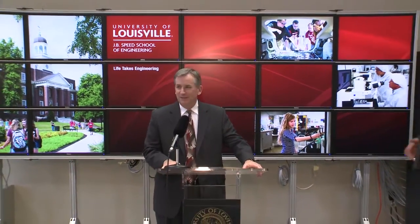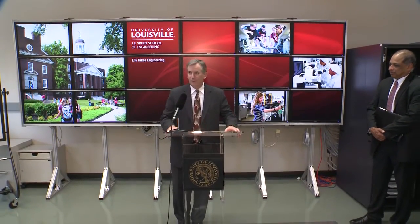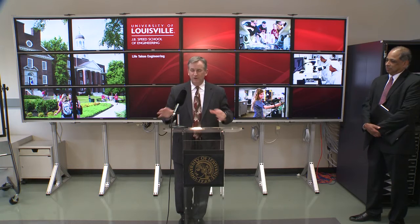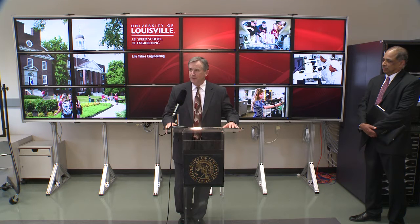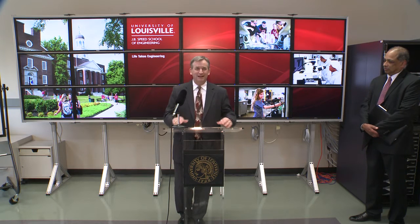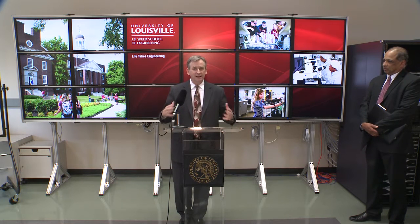I want to echo previous comments and welcome everyone here. I want to thank Bruce and his team for pulling together what is a very significant project. It's a great example of university collaboration and collaboration with government agencies like the Department of Defense. What's happening now is that companies and organizations around the world are realizing that you can't have all the smartest people inside your own organization, and the only way to really get large projects done is to collaborate.